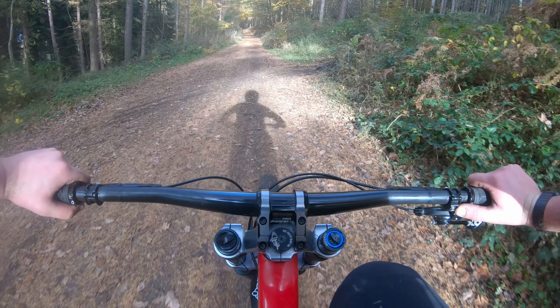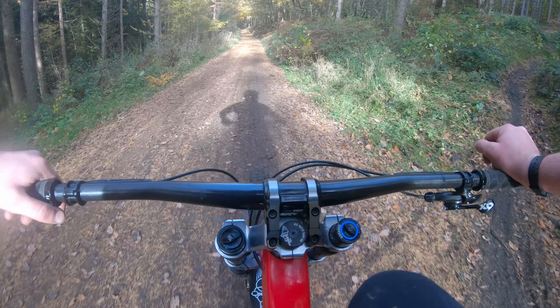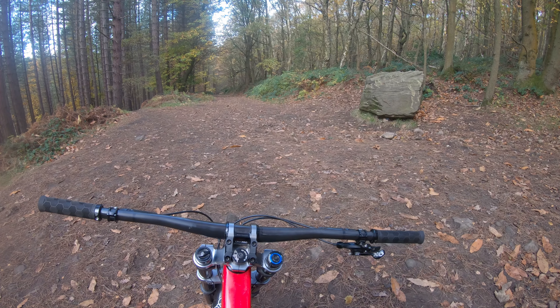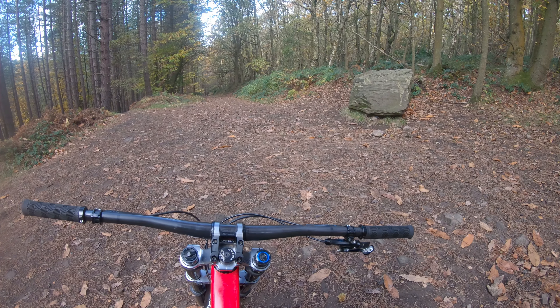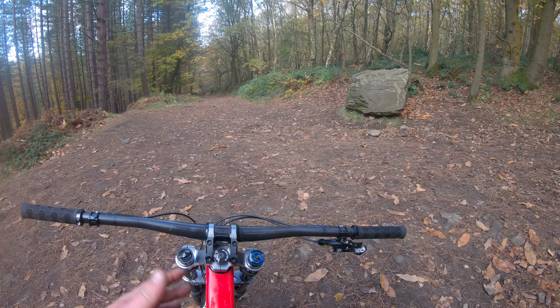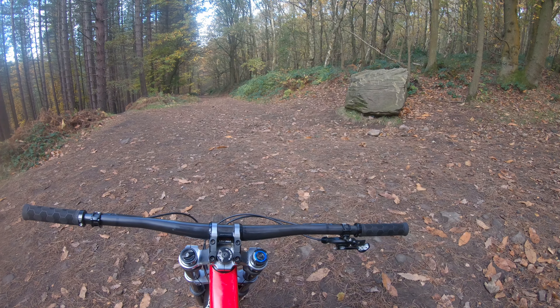One final track - just the one that comes out here. Back at the top of the woods again now, just come up the fire road ahead of us. A lot of these trails you can easily lap - perfect for an enduro bike. But can't not enjoy the downhill bike sometimes.